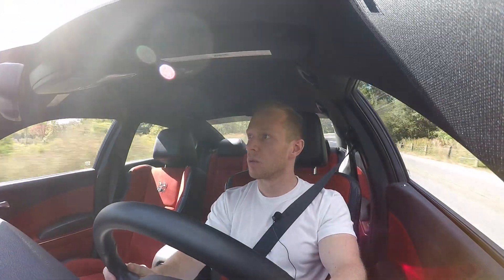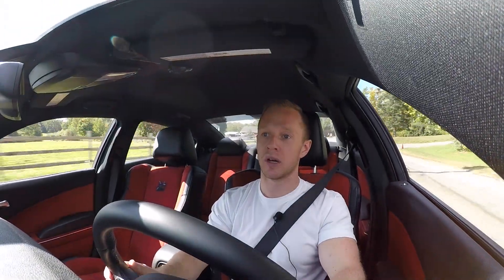So what makes a Scat Pack different from the SRT package? For starters, the suspension is fixed-rate Bilsteins instead of the computer-adjustable ones on the SRT, but these Bilsteins ride real smooth on the highway and they're still pretty tight.